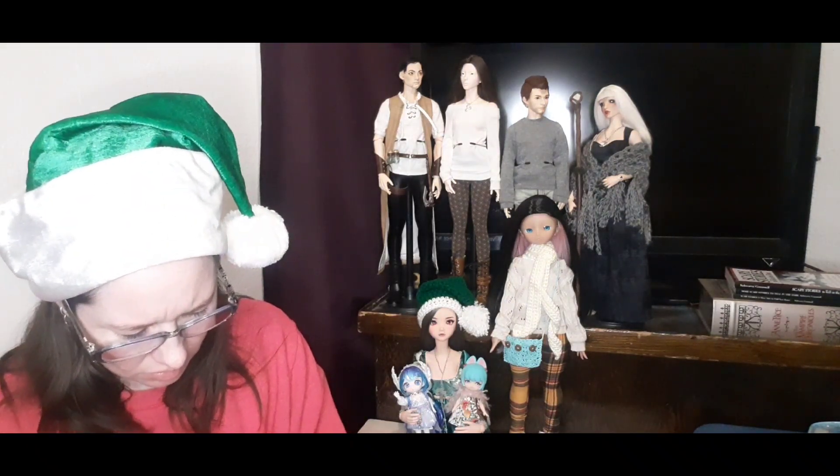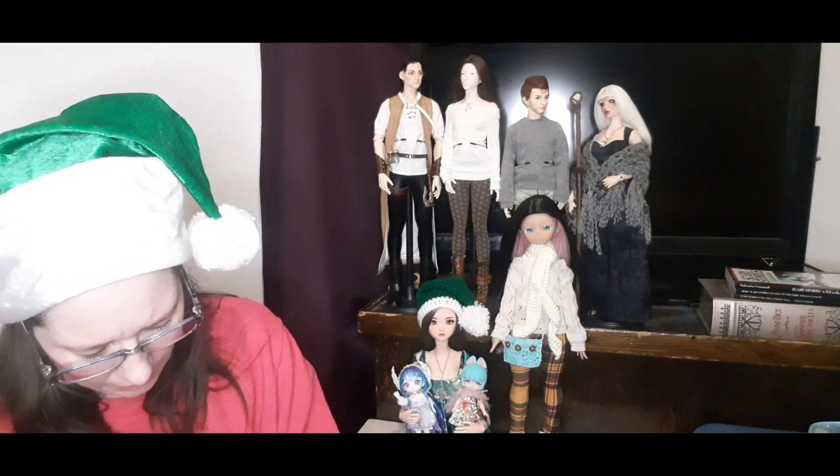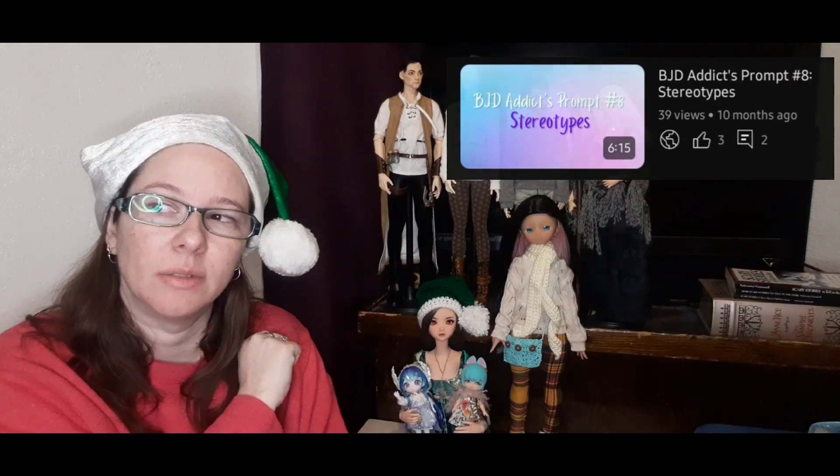Number two: how many doll videos did you make this year? I went back and counted — I made 24 this year, which is way more than I made last year, so yay for me! Number three: what was your first video of 2023? It was my BJD Addicts prompt number eight, which is stereotypes. I'll include a thumbnail for that video somewhere.